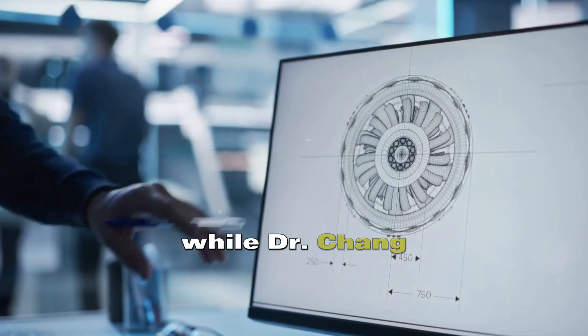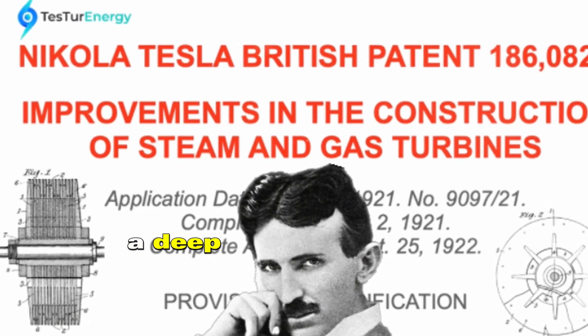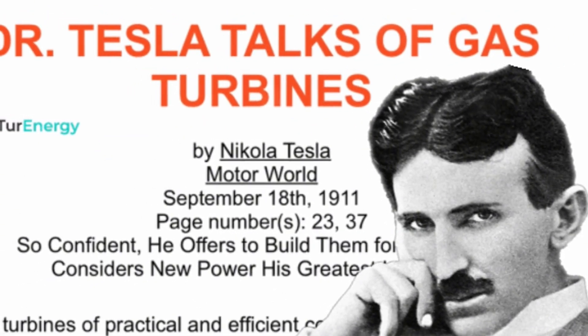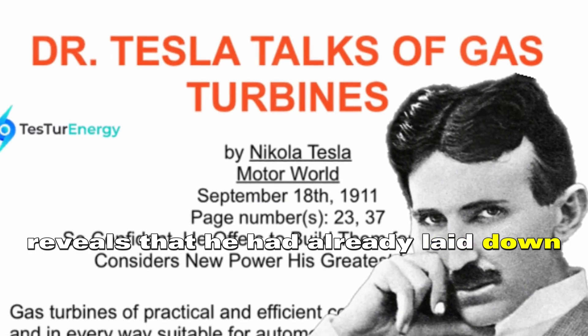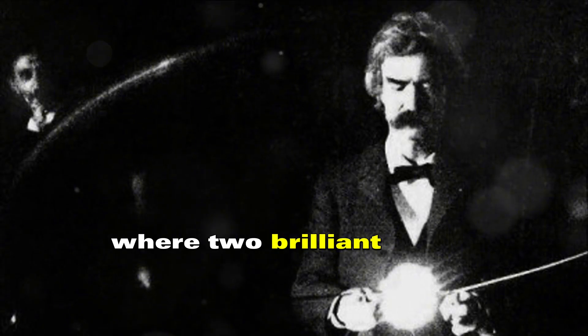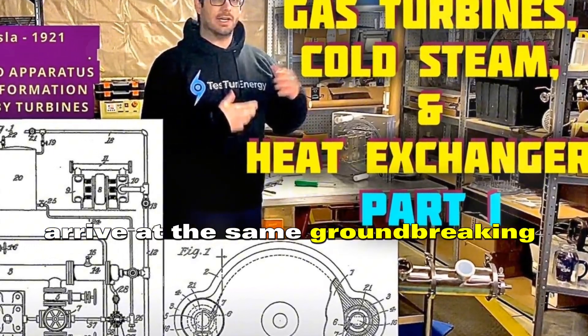So who is the real inventor of the Chang cycle? While Dr. Chang formalized and patented the cycle in 1976, a deep dive into Tesla's GB 186083 patent reveals that he had already laid down the fundamental principles. It's a classic case of scientific overlap, where two brilliant minds, separated by time and space, arrive at the same groundbreaking idea.